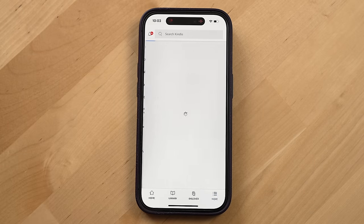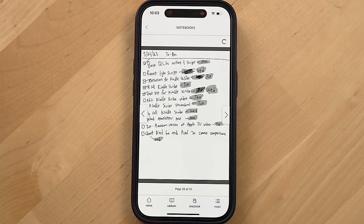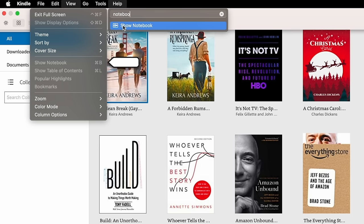You can view all of your notebooks via the Kindle app on a mobile device, though oddly not via the Kindle Mac app. You would think you'd be able to just download all of your Kindle notebooks from any Kindle app that can display them, but that's simply not the case and the experience is kind of clunky — and where things get even more clunky is with PDFs.